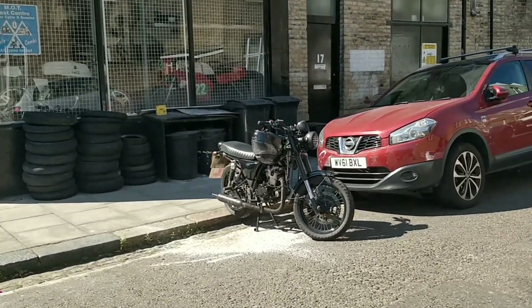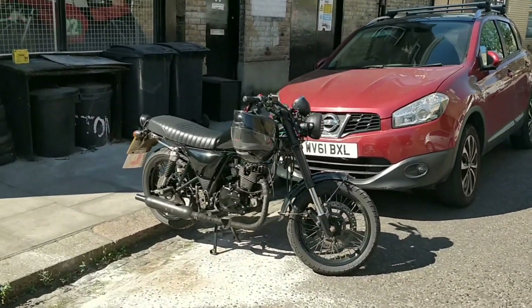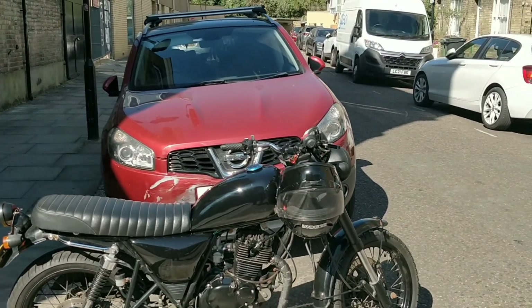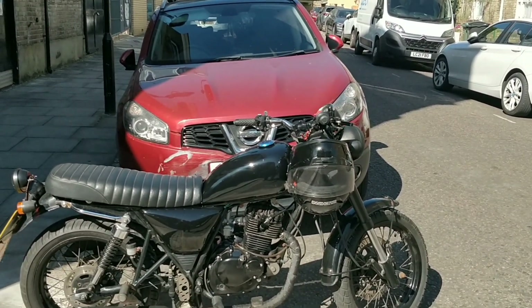It looks stunning. Riding it was fun. It's a great-looking bike at this stage. By the way, everything's working — I've rechecked it again here: indicators, horn, lights, etc.